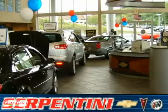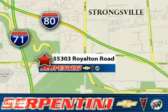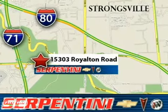Serpentine Chevy — a 28-year reputation of excellence. We're American and proud of it. We're conveniently located at 15303 Royalton Road in Strongsville, Ohio. We'll see you next time.